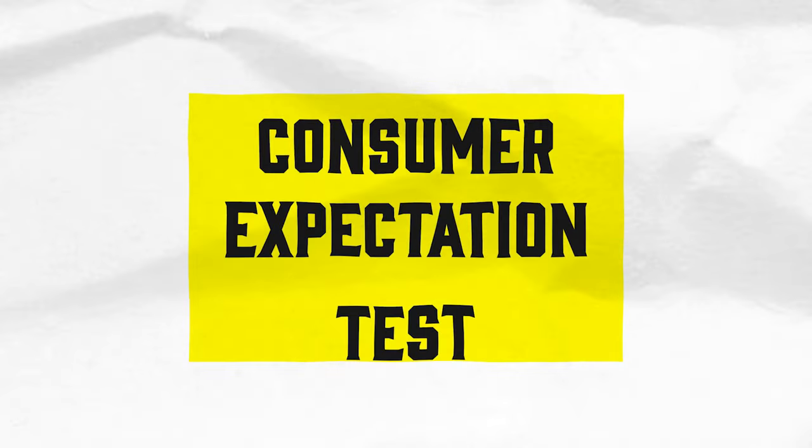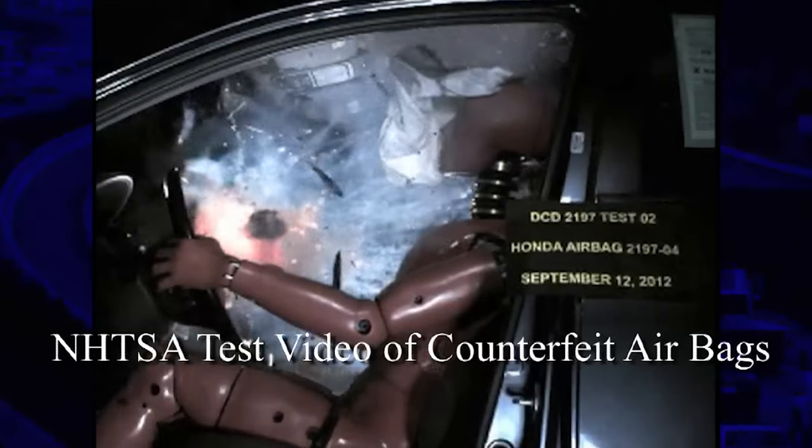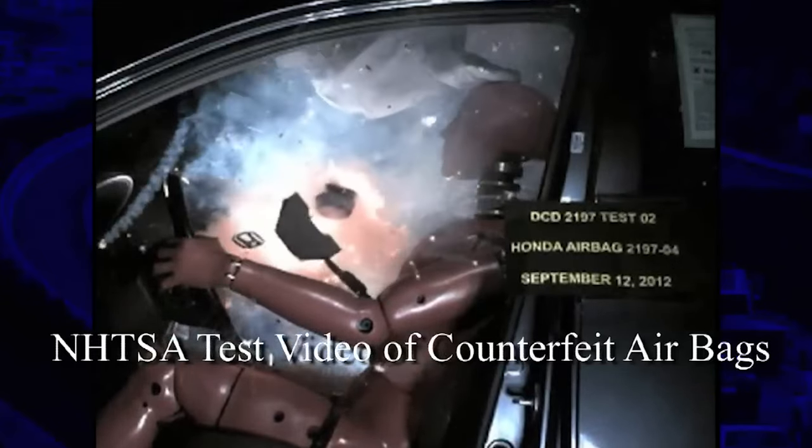Under California law, there are two ways to prove a product's liability case. The first is called the Consumer Expectation Test, where you present evidence and the jury decides whether the product met the reasonable expectations of an ordinary consumer. Basically, does the jury think that this product is safe? That's the most simple of products liability cases.